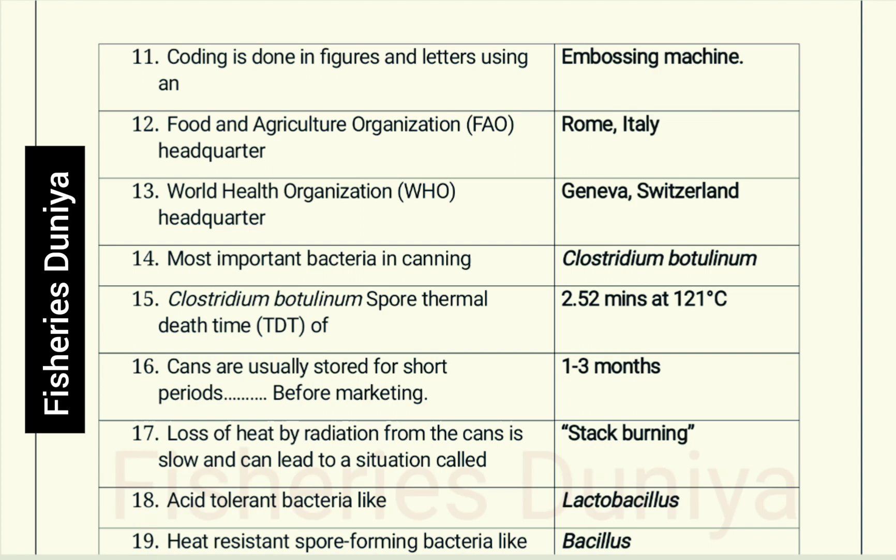Cans are usually stored for short periods before marketing: 1 to 3 months. Loss of heat by radiation from the cans is slow and can lead to a situation called stack burning.